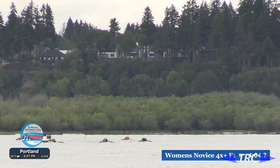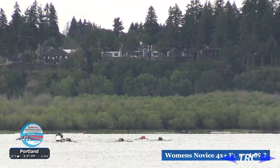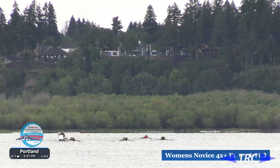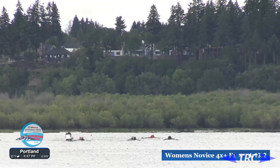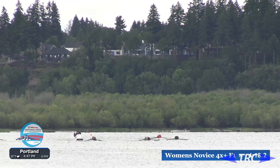You can even see it if you look up at the cloud formations to where the rain is kind of blowing. Luckily, we still have very, very nice water coming into the second half of this race, which will give these novice quads some really nice racing towards the finish line.